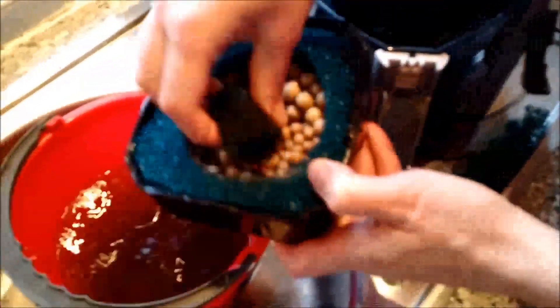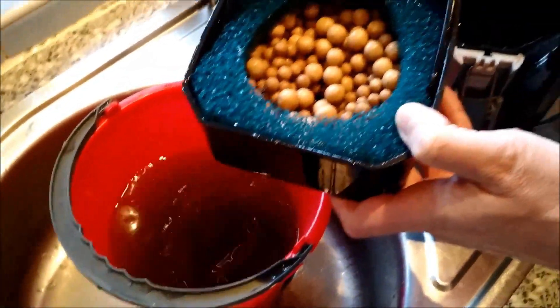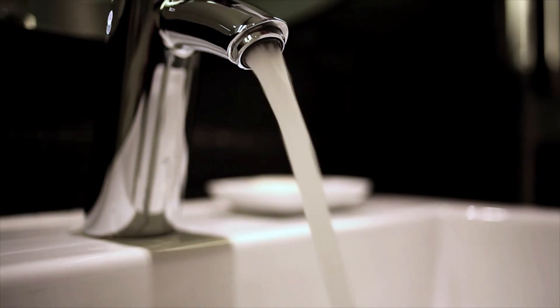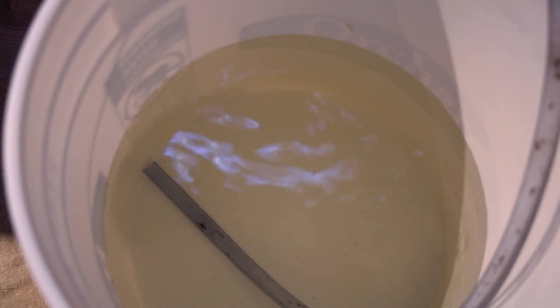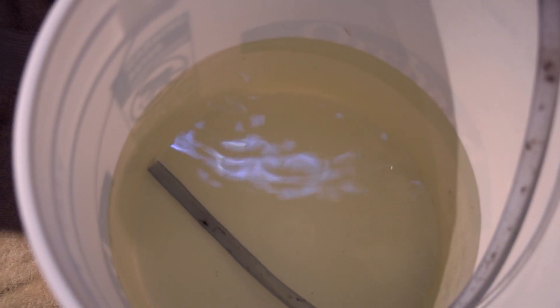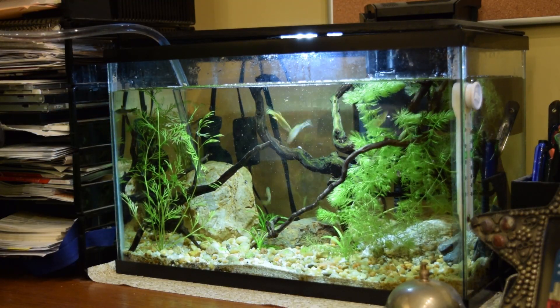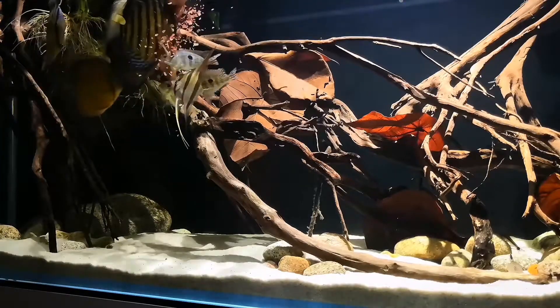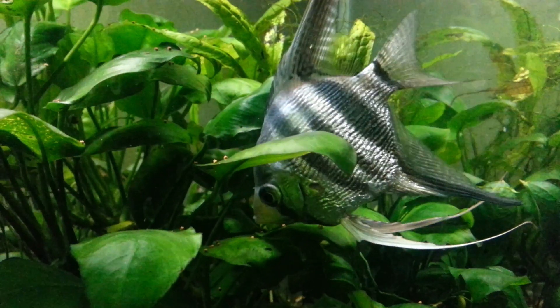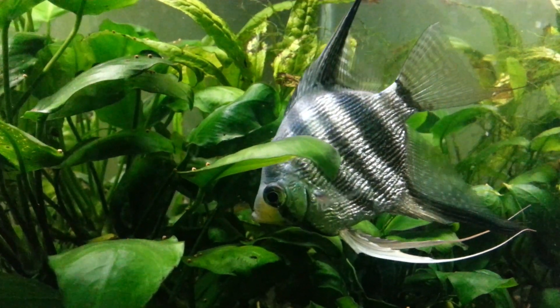If you're going to rinse sponges and other filter media, do it in old tank water while you're doing a water change instead of rinsing in tap water. Tap water could kill the beneficial nitrifying bacteria colony you worked so hard to establish when you first cycled your tank. Just prior to your departure you should do a partial water change — a 25 to 30 percent water change, or whatever your regular routine's amount is, will be sufficient in most cases. Go ahead and give your fish a good feeding before you leave, but don't overfeed them. Instead of one big feeding, give your fish several average-sized feedings the day before you leave or the actual day you depart.